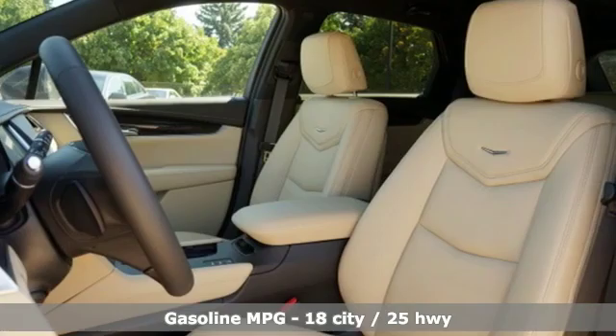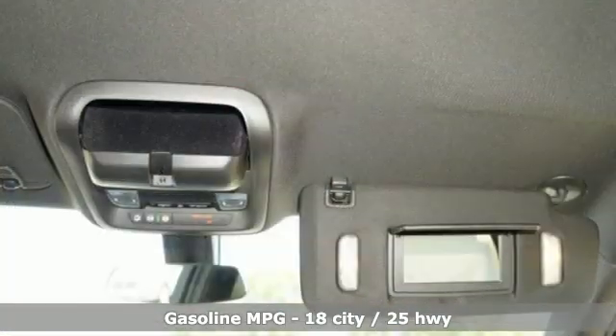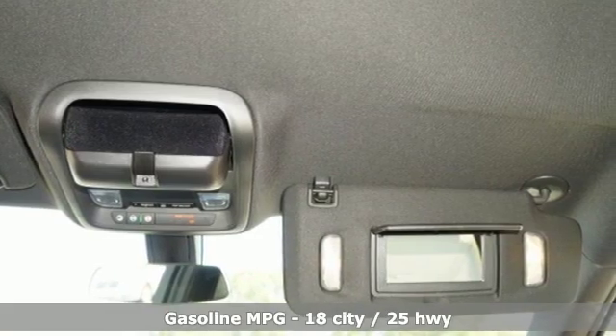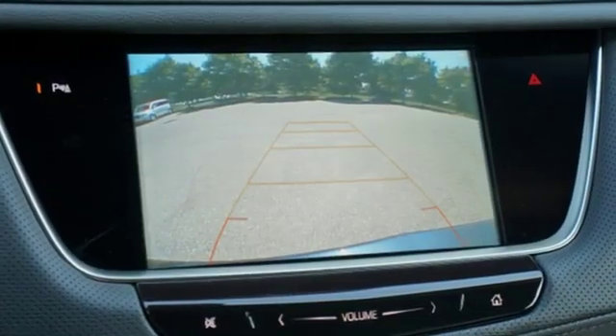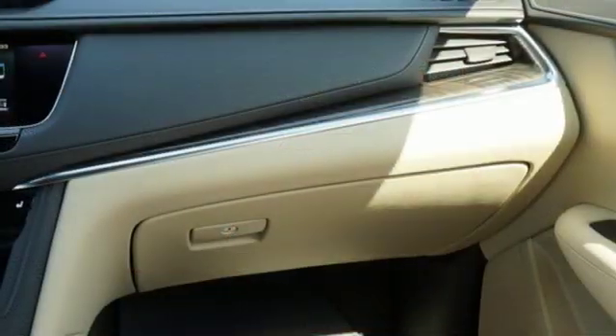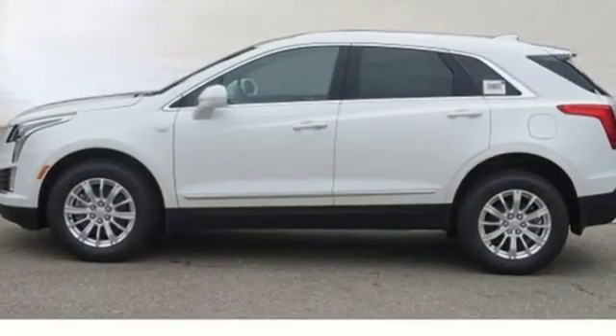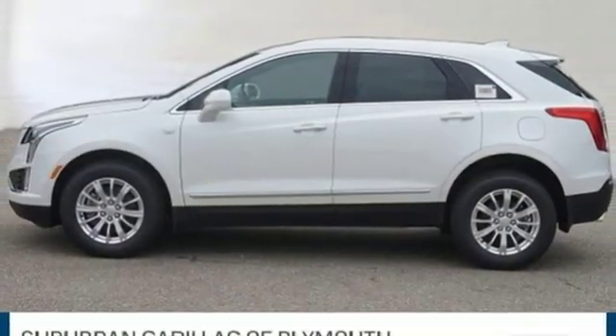V6 engine, gas pressurized shocks, streaming audio, doors and push button start proximity key, dual zone climate control, rear parking sensors, external memory control, Wi-Fi hotspot, cabin preconditioning, and power heated mirrors. See what it can do for you when you take it for a test drive.